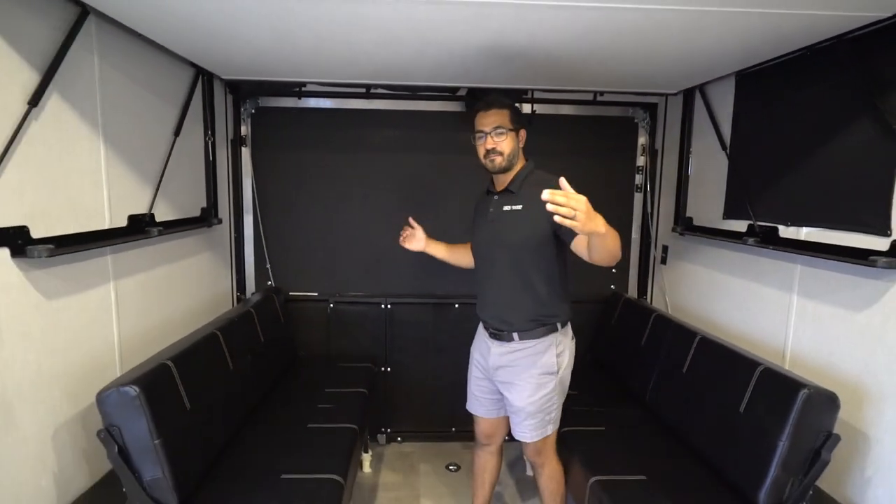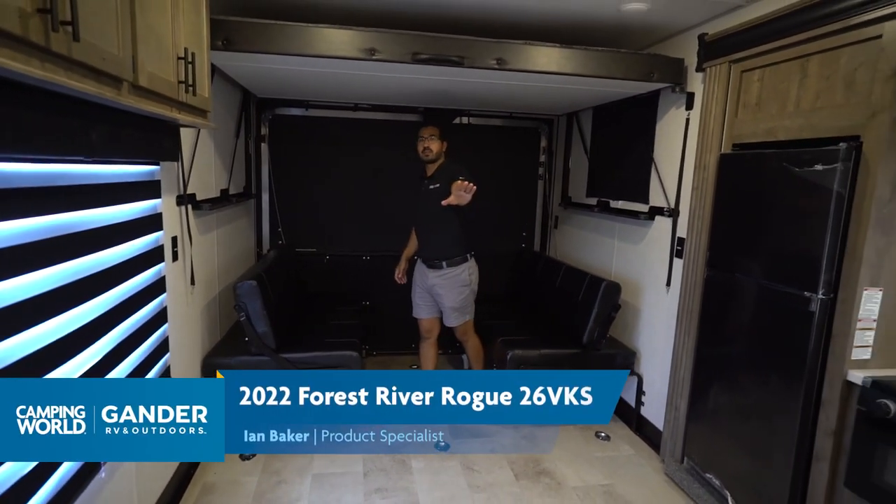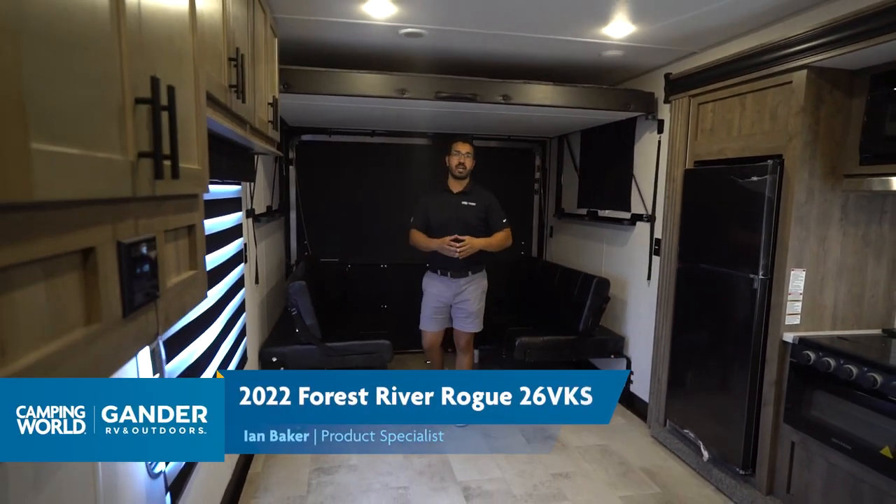Let's kick it off with the garage space. What kind of measurements are we looking at? As I mentioned, you're looking at a 15-foot garage — that'll be from the tail basically up into the kitchen countertop.